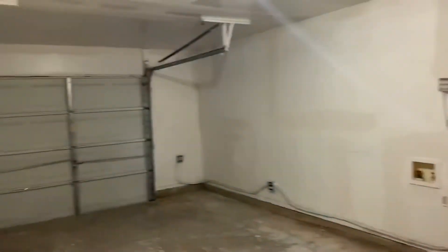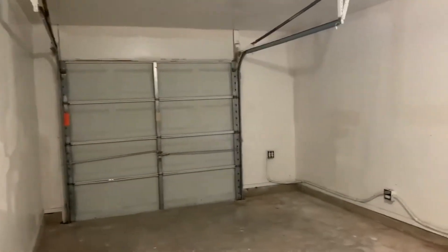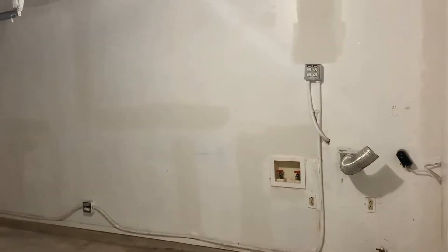There's also a large pantry with built-in shelving. And just off the kitchen is the garage area — it's a single-car garage, and your washer and dryer hookups are here in the garage.